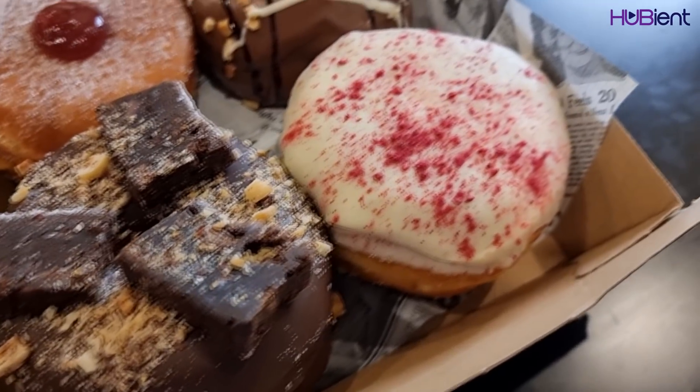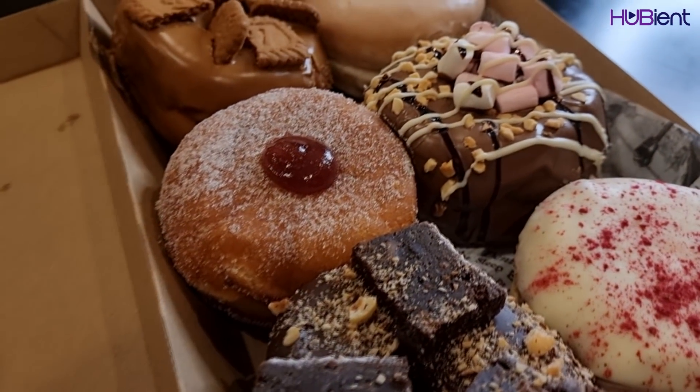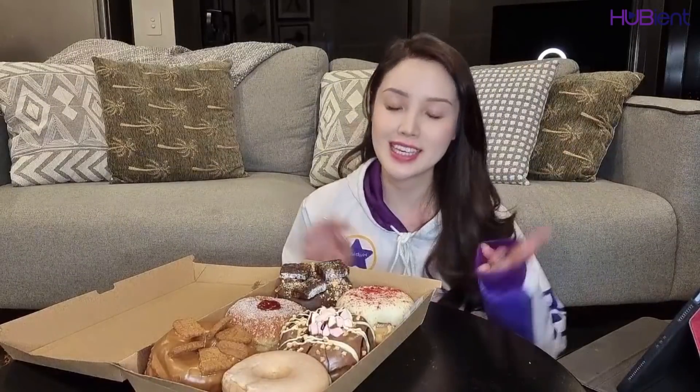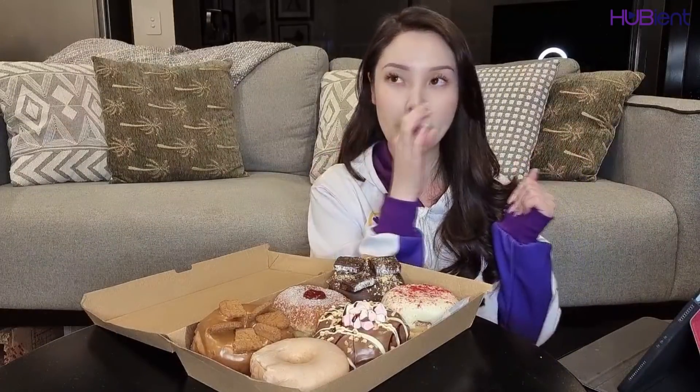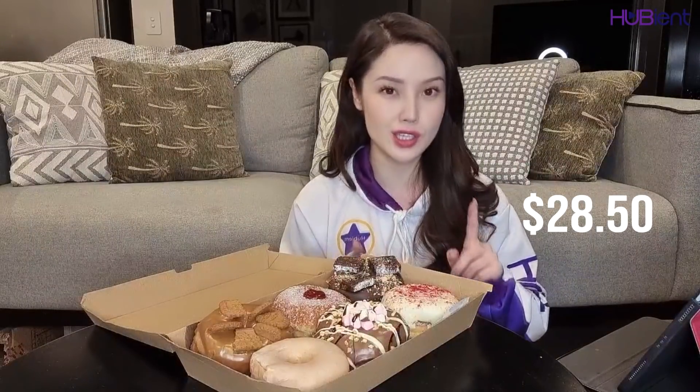We can't not try Original Glaze, right? I'm really excited. So these bad boys retailed for about $5.90 each. The only one that was cheaper was the Original Glaze at $4.90. But when you buy five, you get one free. So in total, I bought all of this for $28.50.